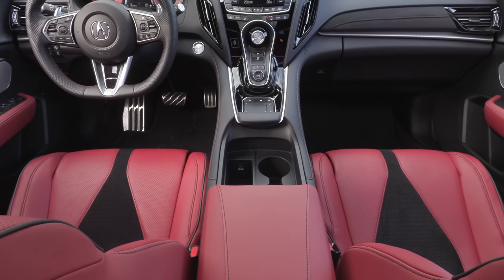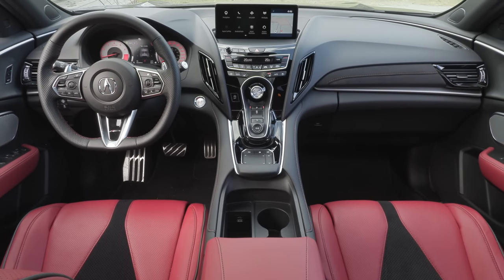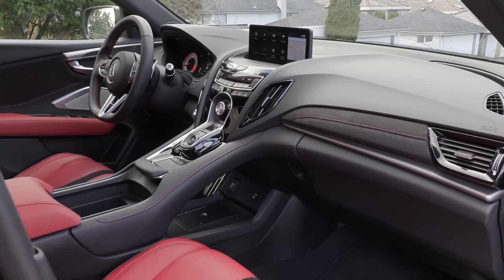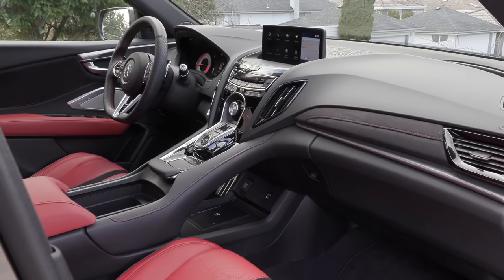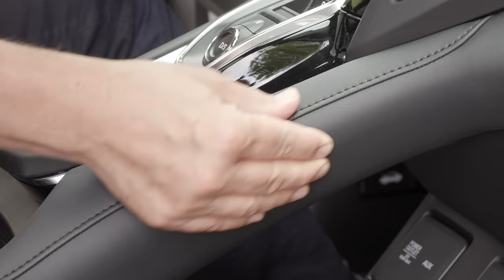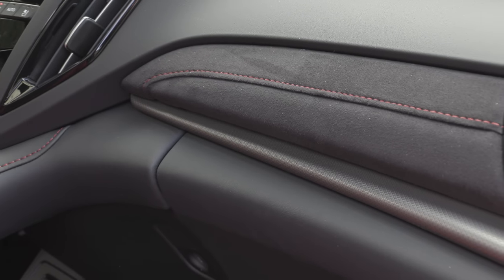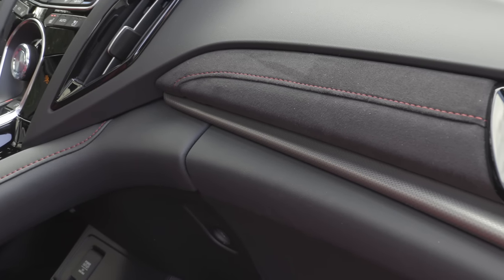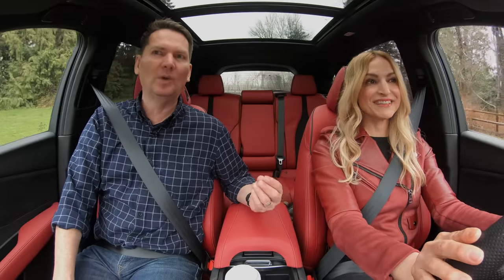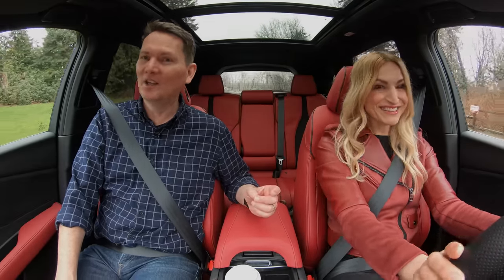When it comes to front row legroom, this is quite spacious — not best in class; that goes to the Lincoln Corsair at just over 43 inches — but this offers 42 inches of front-row legroom. There are also lots of soft materials on the inside. In our A-spec, we have Alcantara with red stitching, side bolstering on the center console, and two-tone Alcantara with red leather.